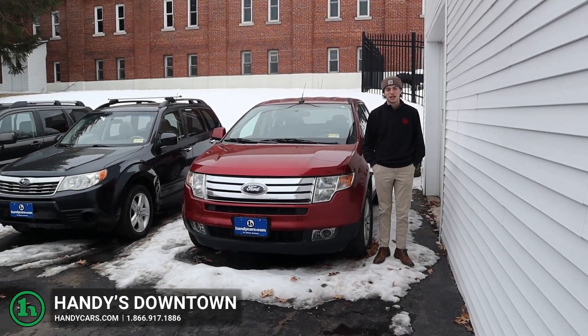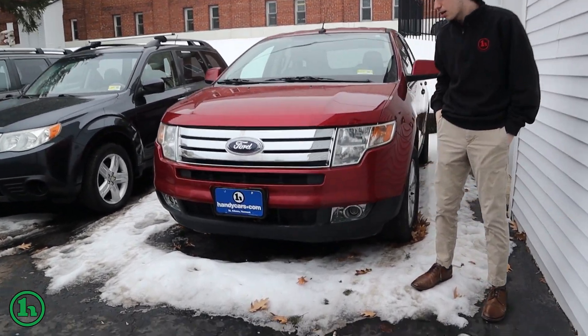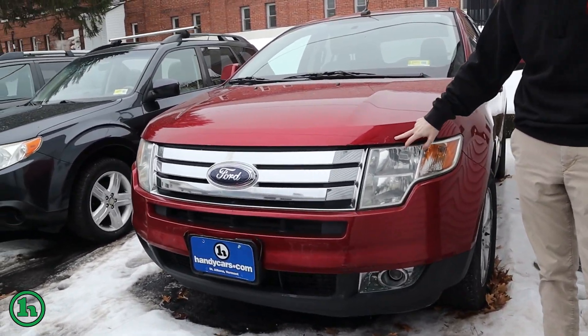Hi, this is Tristan from Mahandy's Downtown with the 2008 Ford Edge. This right here just has nice clear headlights, there is a little bit of paint bubbling here though.